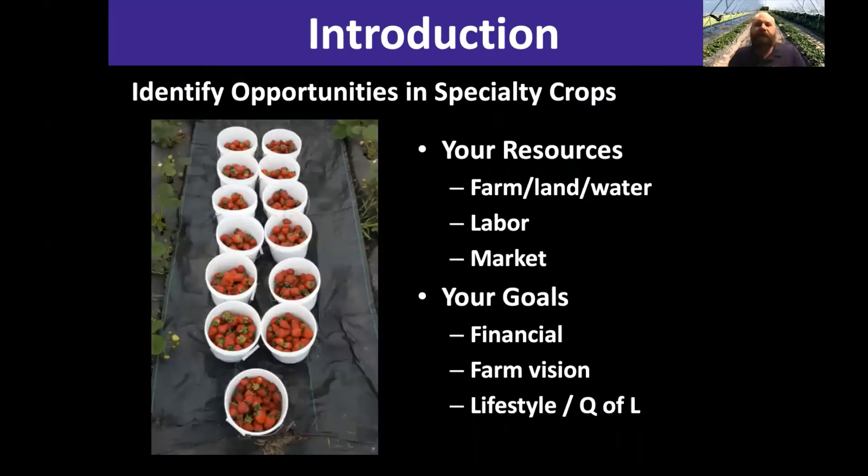When thinking about opportunities in specialty crops, just like starting any other business, the first thing you want to think about is what resources you have to leverage. Obviously we think about the farm and the land, but also labor — how many people do you have to help manage these crops? Do you have access to labor you can afford? For a lot of people, that's their family. And also, do you have access to a market? Have you thought about where those products are going to go and who's going to be paying for them? In order for it to be sustainable, it has to be a sustainable business first.